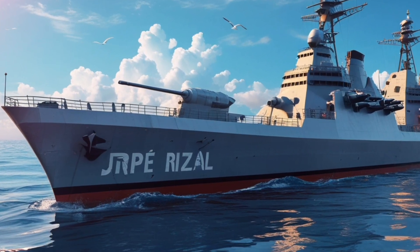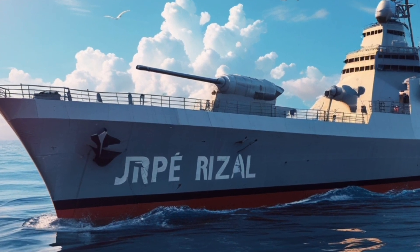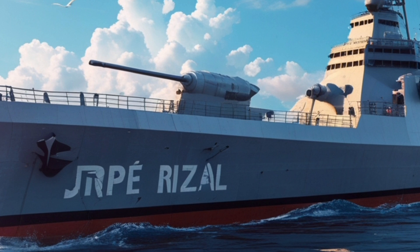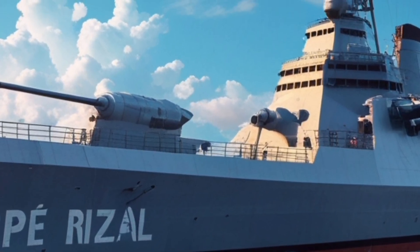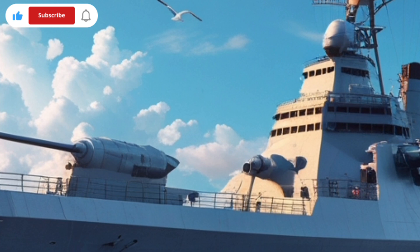Hi everyone, welcome back to the YouTube channel. Today, let's talk about the top 5 most interesting and important facts about the BRP Jose Rizal FF-150, the pride of the Philippine Navy.